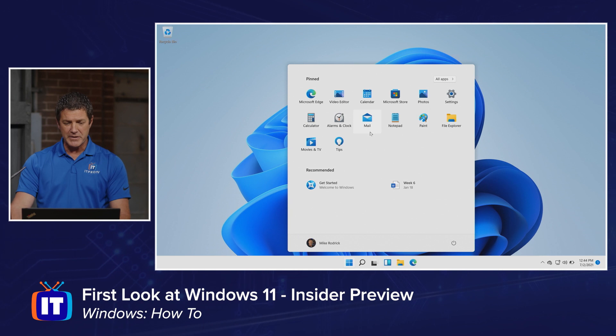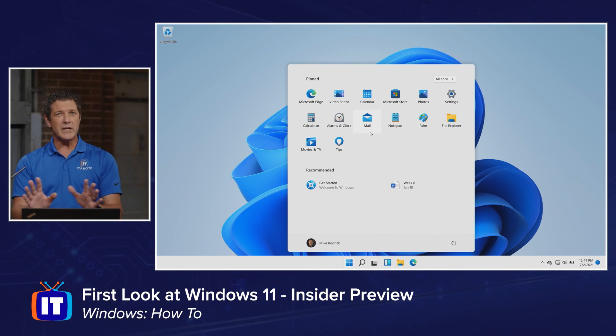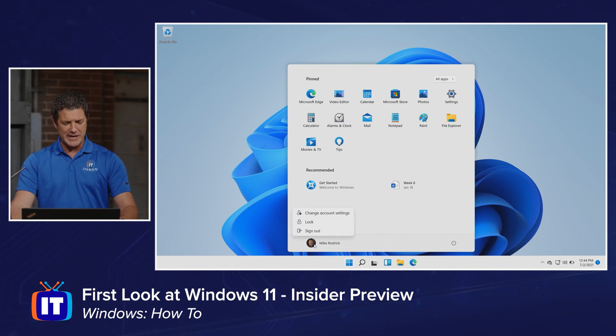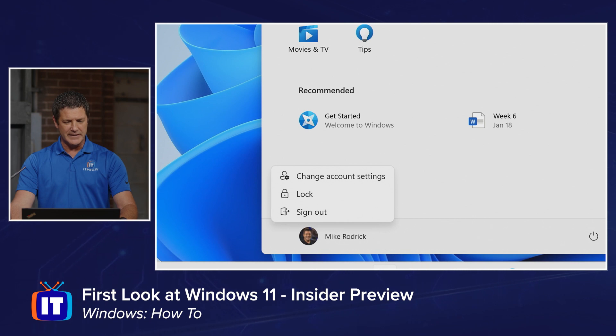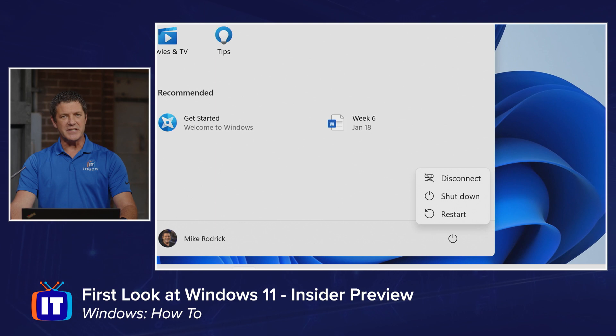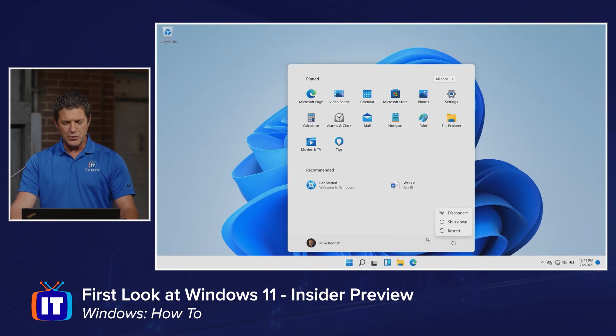You're free to rearrange them and organize them — whatever works for you. So that's our start menu. Login and logout options are still right below my user's icon there, and then my power options are over on the far right-hand side for disconnect, shut down, or restart your machine.